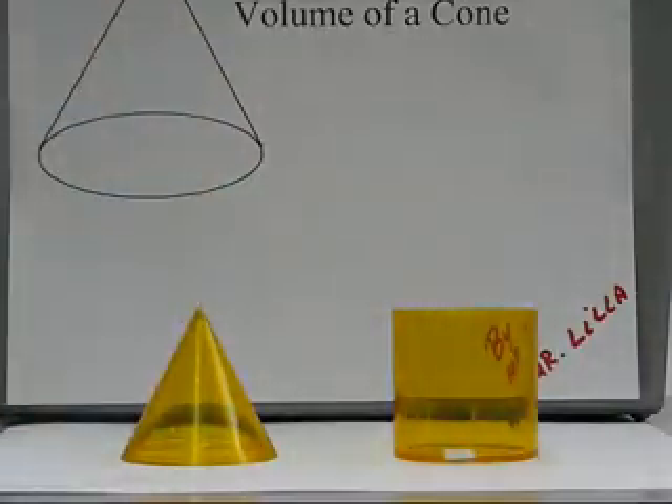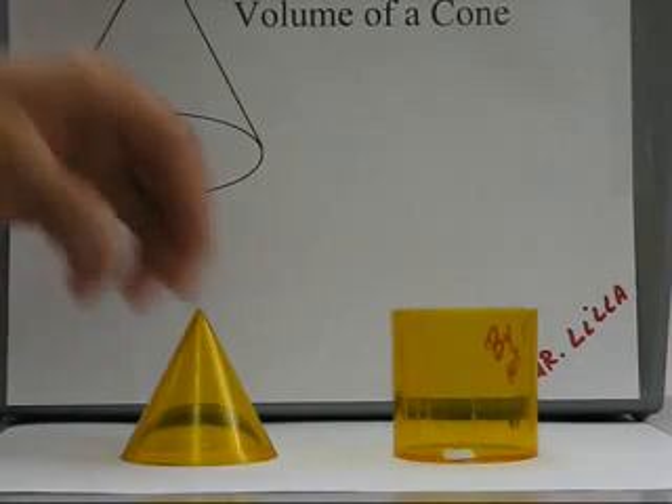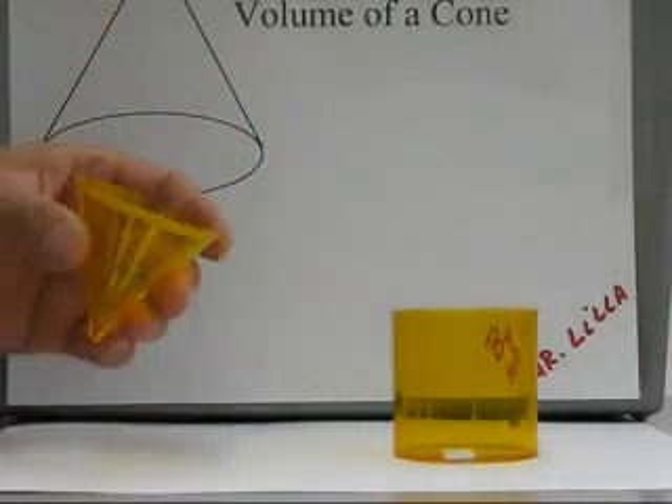If we know the volume of the cone or the cylinder, then it should take three cones to fill the cylinder if it is one-third of the volume.